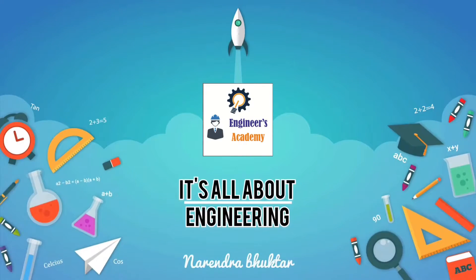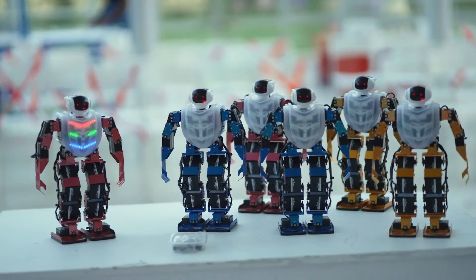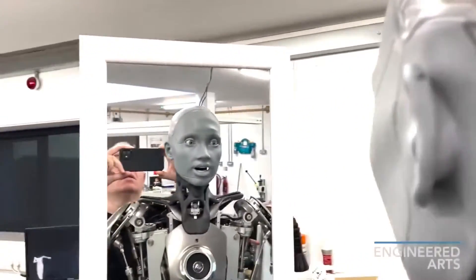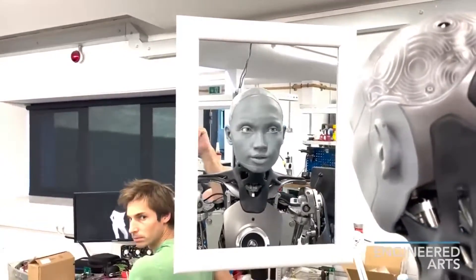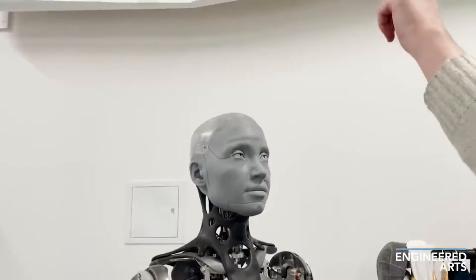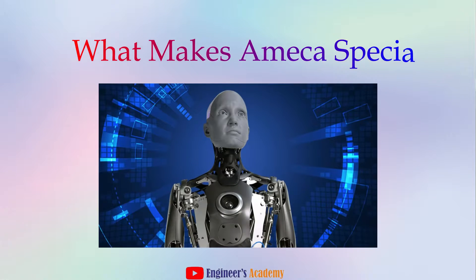Hey everyone, and welcome back to Engineers Academy. Today, we're diving into the world of robotics with a fascinating machine, Emeka, the humanoid robot developed by Engineered Arts. Emeka isn't just another robot — it's considered one of the most advanced humanoids ever created. But what makes it so special? Let's break it down.